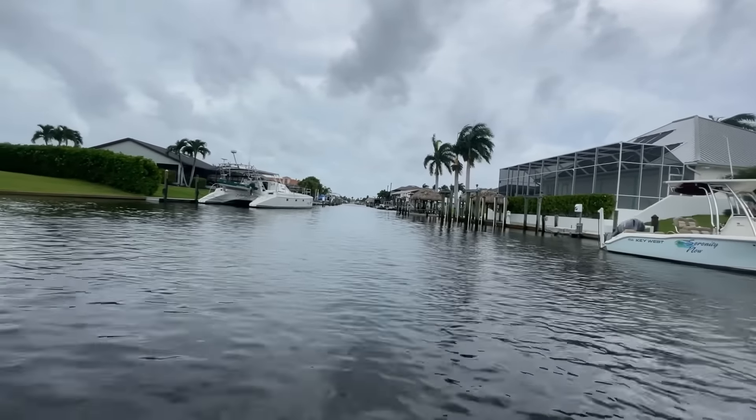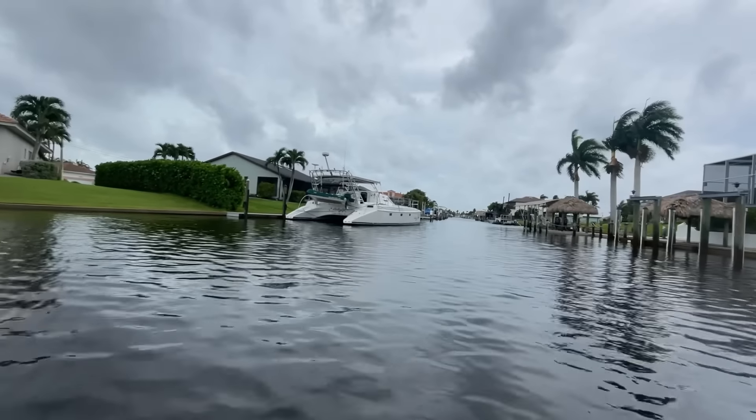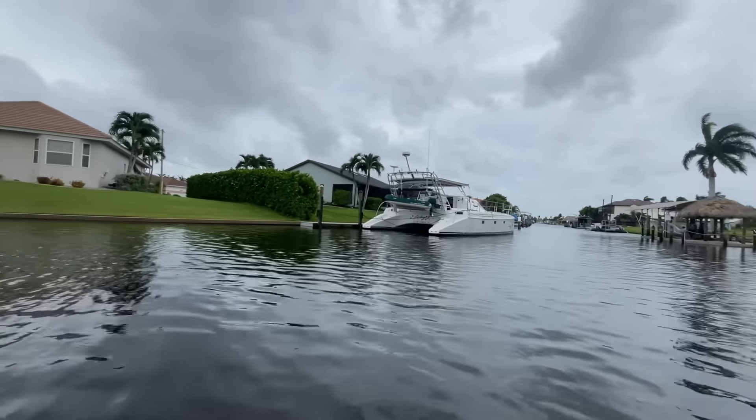I'd be surprised if it came all the way down here, so I'm going to pull a U-turn by this Powercat, which is actually a catamaran sailboat with a mast taken on.